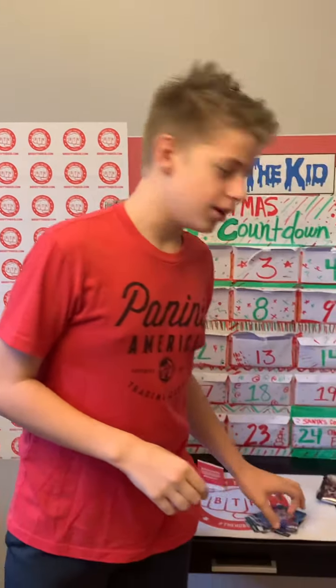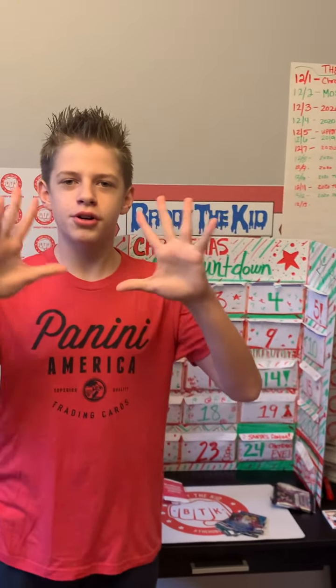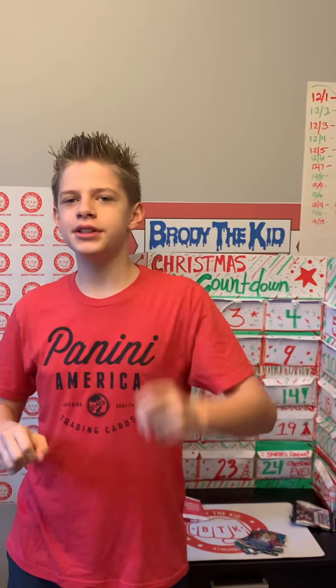So awesome packs everybody. Thank you all for watching. Enjoy NFL Sunday, and I'll see you all tomorrow on the Daily Rip Christmas Countdown. Make sure you get your guesses in. Peace out.